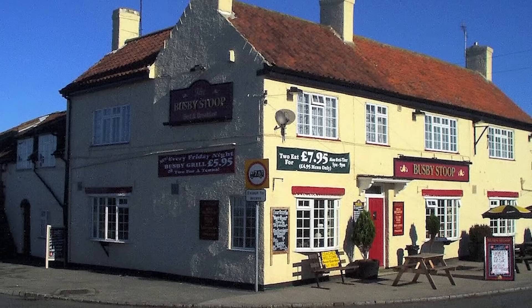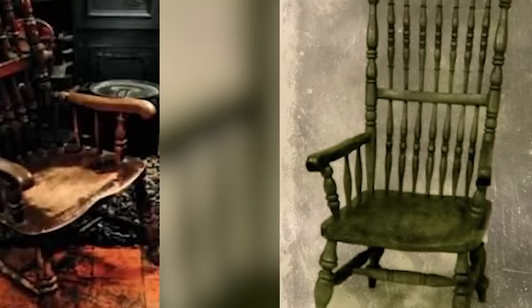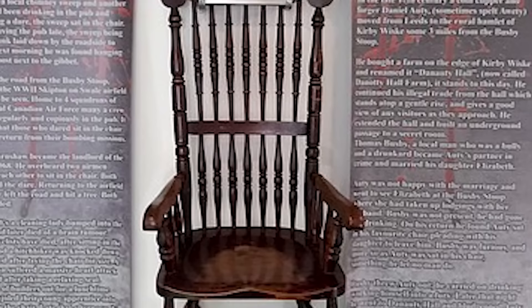In our number 9 spot today we have the Blarney Stone. For hundreds of years, the Blarney Stone has resided within Blarney Castle near Cork, Ireland. The stone is a piece of limestone, and legend says that those who give the stone a smooch will then be given the gift of the gab.